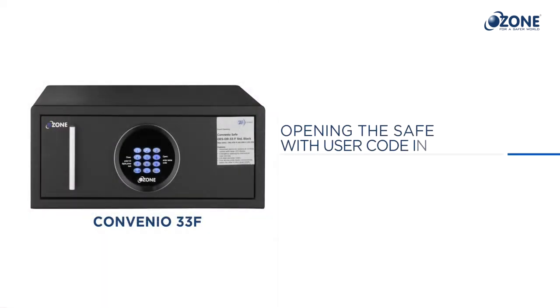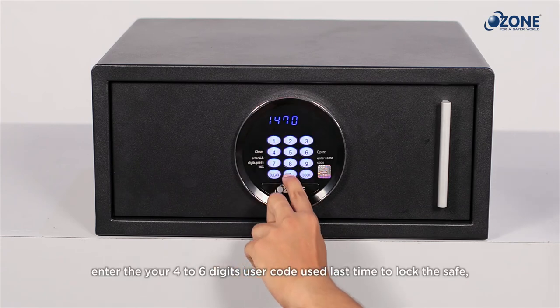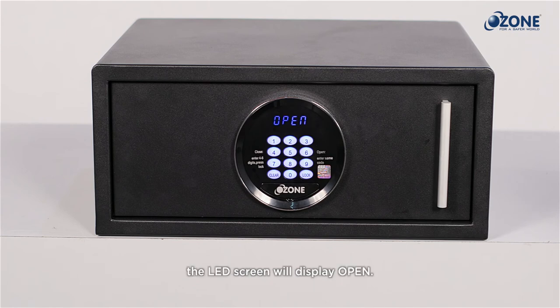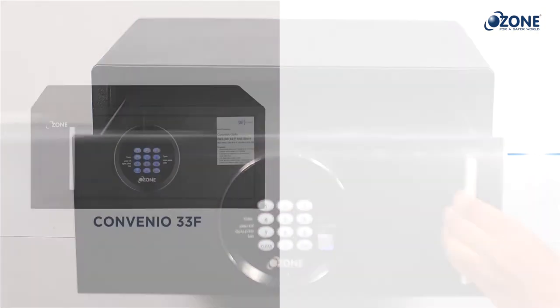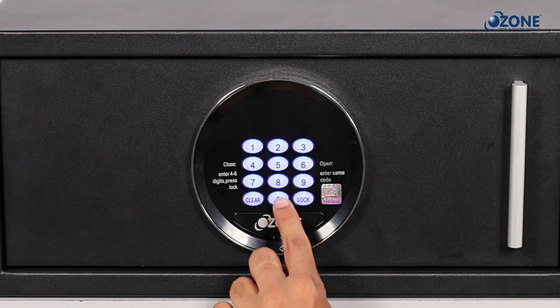Opening the safe with user code in hotel mode: to open the safe in hotel mode, enter your four to six digit user code used last time to lock the safe. The LED screen will display 'OPEN.' The safe drawer unlocks — pull out the safe drawer with the handle to open.